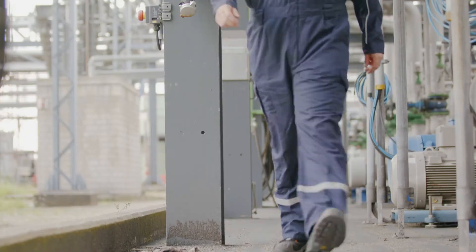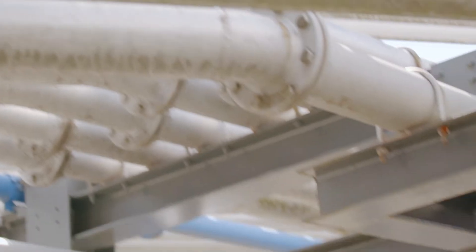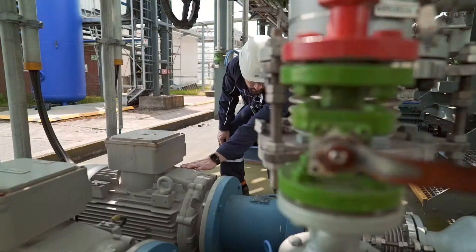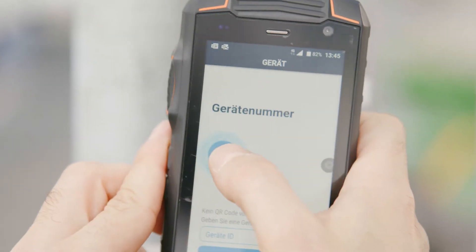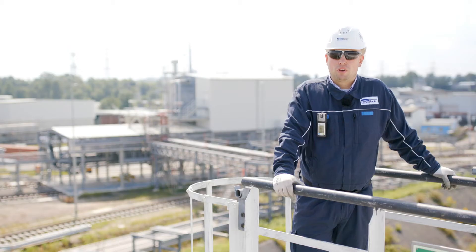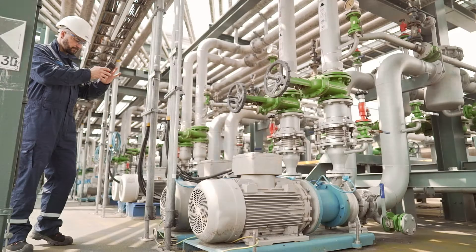All4Cloud has also supported us very well here by developing a mobile app. The Service4Cloud app supports us in that the person reporting the fault — for example, running noises on a pump — can record it with the QR code, directly on the equipment where it occurs. In this way, we can identify the exact location of the equipment.